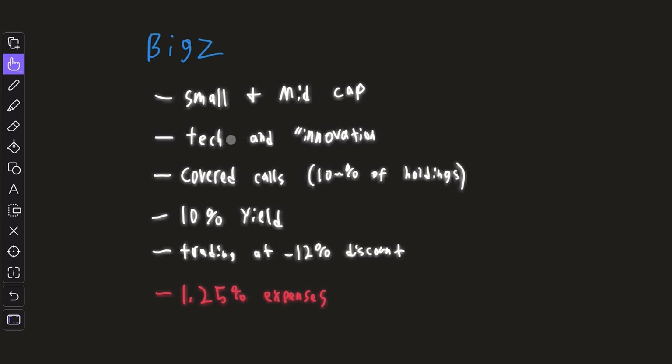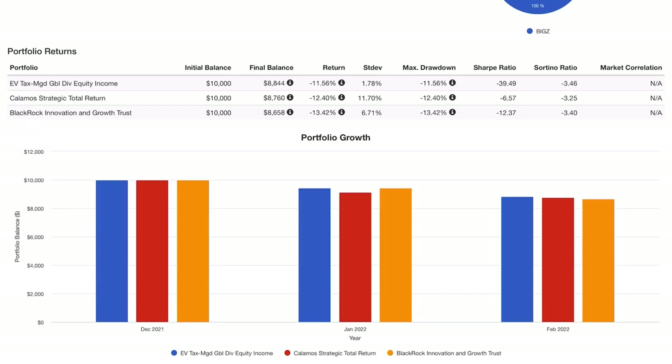BIGZ focuses on small and mid-cap tech and innovative companies. They also sell covered calls, just like BST — that's how they generate a 10% yield. They're trading at a 12% discount and have an expense ratio of 1.25%.